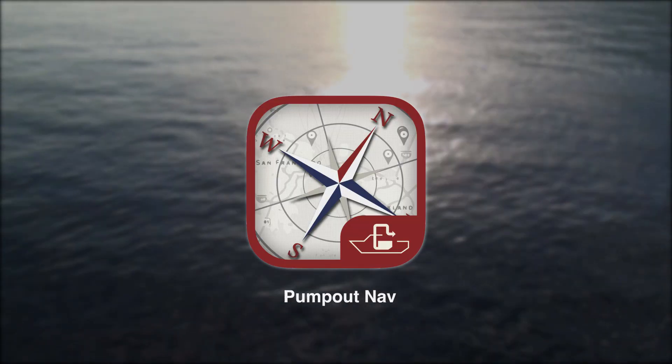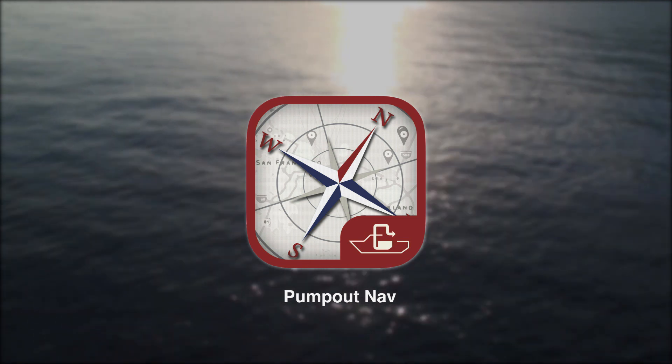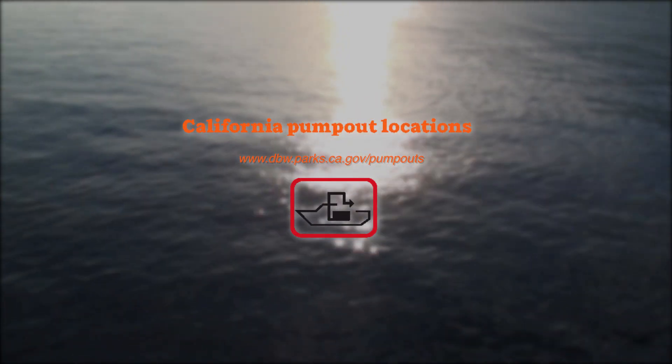To find a sewage pump-out in your area, download the free Pump Out NAV app available for iOS and Android devices, or visit the California State Parks Division of Boating and Waterways website.